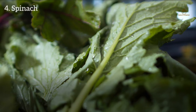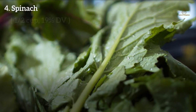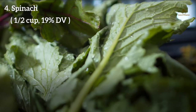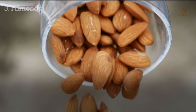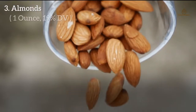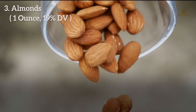Number 4: Spinach. Spinach is a healthy leafy green vegetable. Half a cup of boiled spinach can provide up to 19% DV of magnesium. Number 3: Almonds. Almonds are loaded with multiple minerals and nutrients. One ounce of dry roasted almonds provides 19% DV of magnesium.